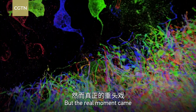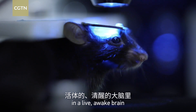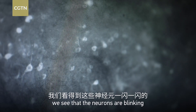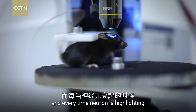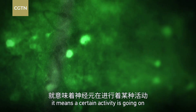But the real moment came when a fluorescent probe was used in a live, awake brain. On screen, we see the neurons are blinking. Every time a neuron is highlighting — every time a neuron is bright — it means there is certain activity going on.